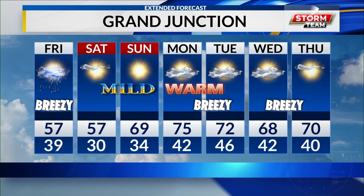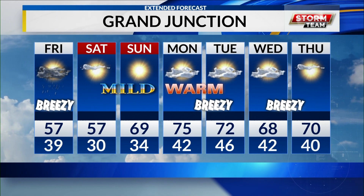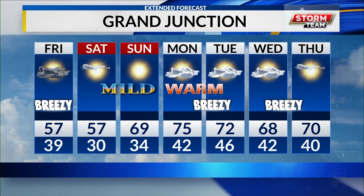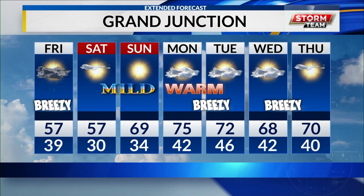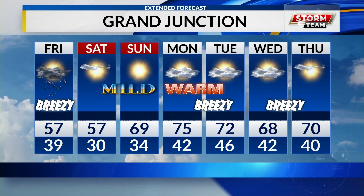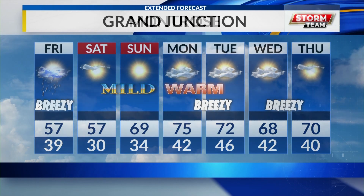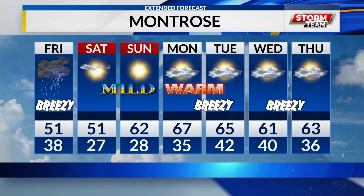Tomorrow morning we're still in the middle and upper 30s, which is a little too mild for snow production. After midnight tonight through the morning hours tomorrow for Grand Junction, that represents our rain window. Past noon, not too much. The weekend recovers nicely, with upper 50s to upper 60s on Saturday and Sunday and plenty of sunshine. We're still looking at unsettled conditions for the middle of next week, which is why we'll keep that temperature roller coaster going.